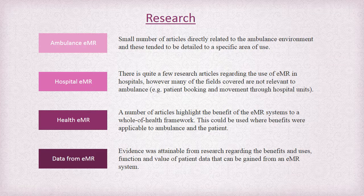There has been some research done into electronic medical record systems; unfortunately only a small amount of that research relates directly to the ambulance environment. Research articles covering hospital-based EMR tended to look at fields not relevant to ambulance, such as the improved movement of patients through hospital units. A number of articles highlighted the benefits of an EMR system to the whole of health framework, and these benefits were certainly applicable to not only the ambulance service but the patient as a whole. The research clearly identified that data was the main benefit that could be derived from implementing an electronic medical record system.